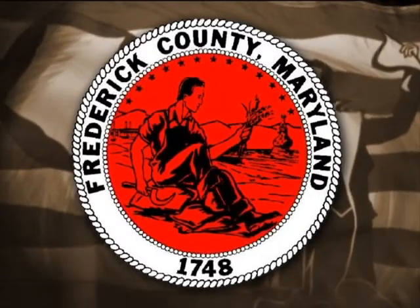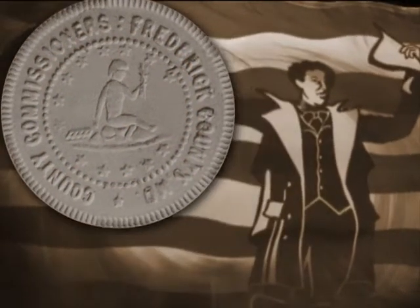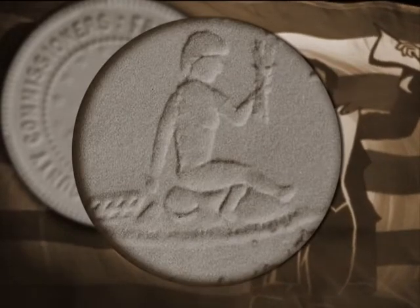The original Frederick County, Maryland seal, dating back to the mid to late 1800s, depicted an unclothed farmer holding a spiked tooth harrow and a single shovel plow.